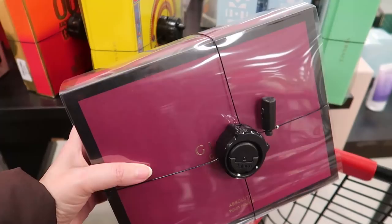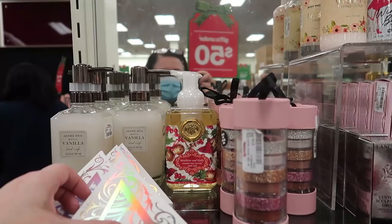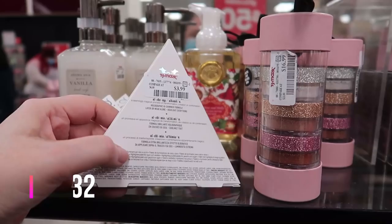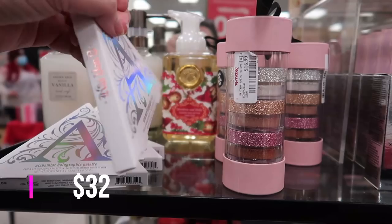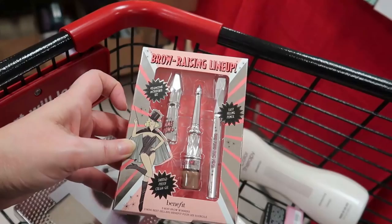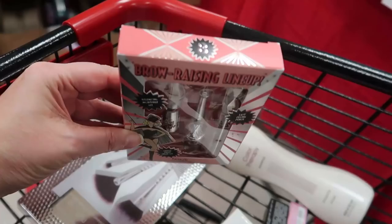I know this stuff sells for big money at Ulta and Sephora. Over here at the end cap, these are back — the Kat Von D Alchemist palette face and eye highlight palettes, $3.99. You can use them for eyes or face. And here's the brow raising lineup by Benefit Cosmetics.